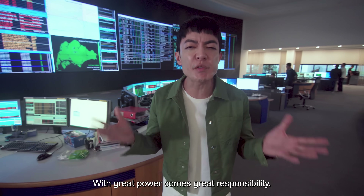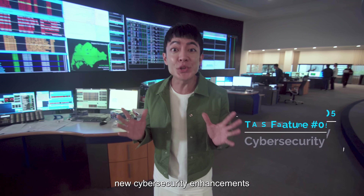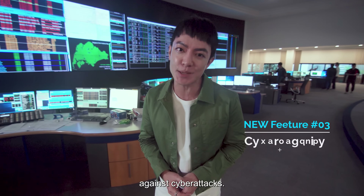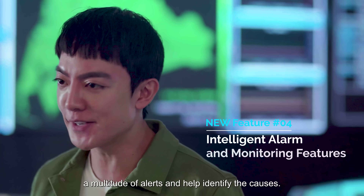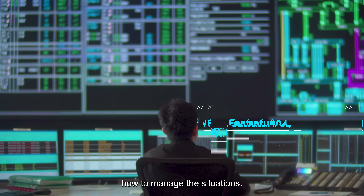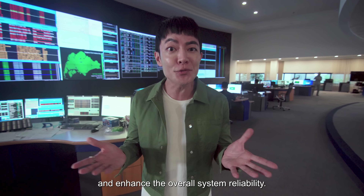With great power comes great responsibility. The EMS has incorporated new cybersecurity enhancements that strengthen the power system against cyber attacks. The system can process a multitude of alerts and identify the causes, so that system operators can better decide how to manage the situations. This helps to minimize downtime and enhance the overall system reliability.